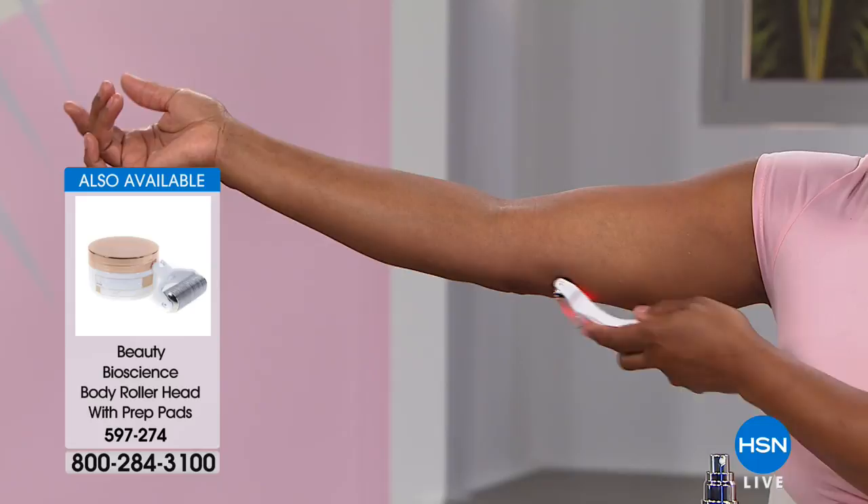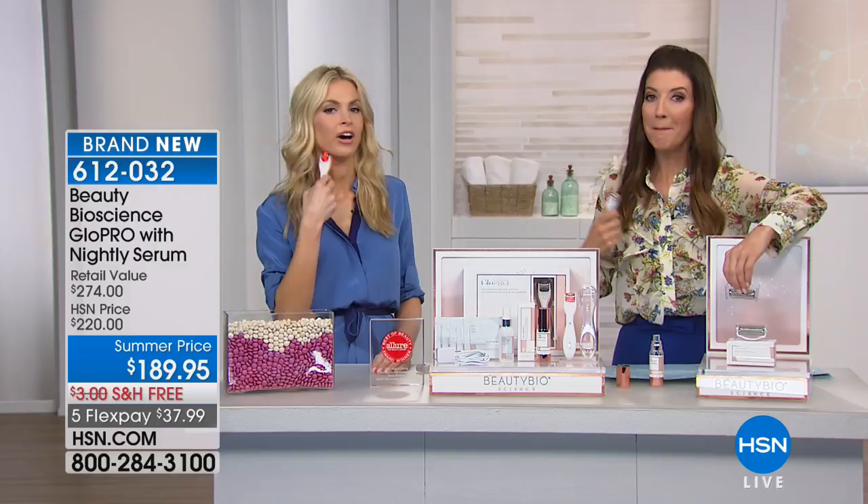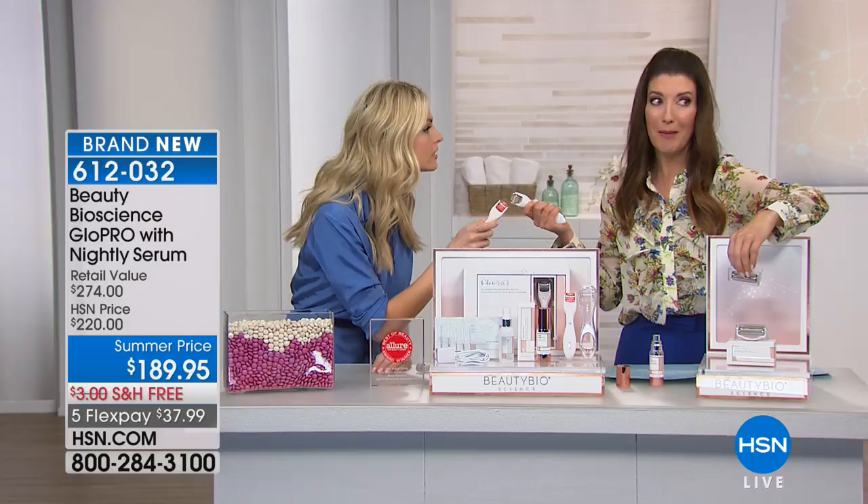For those of you that want to take advantage before they sell out — we have 350 remaining of the body roller head. You get the prep pads included. It's only $45. You use it in conjunction with your Glow Pro. You can target the larger areas of your body — the backs of your thighs, above the knees. Now I've got to worry about wrinkles above my kneecaps!